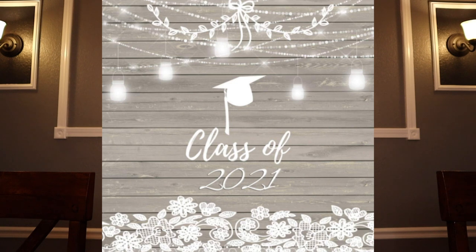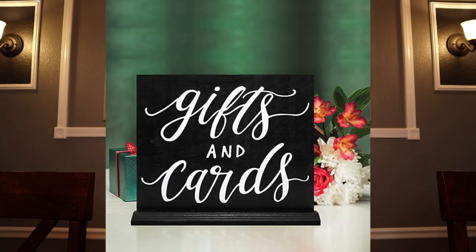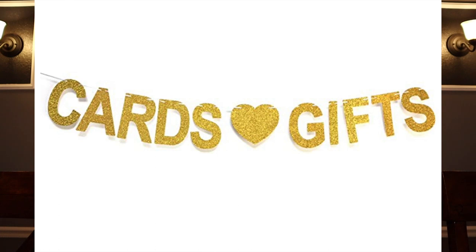Grab a banner or two, some balloons and some ribbon — get that creativity flowing. Another important reminder is having a gift area. When your guests come in, you want to have an area where they can set their gifts and cards down for the graduate.